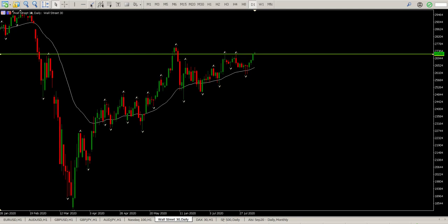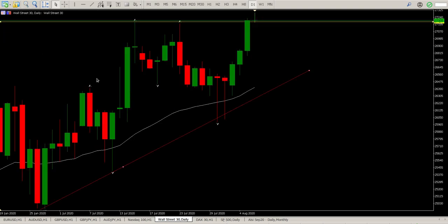The daily triangle is still very much in play. We have closed above the previous highs and at the moment we are just flirting around with the previous top.